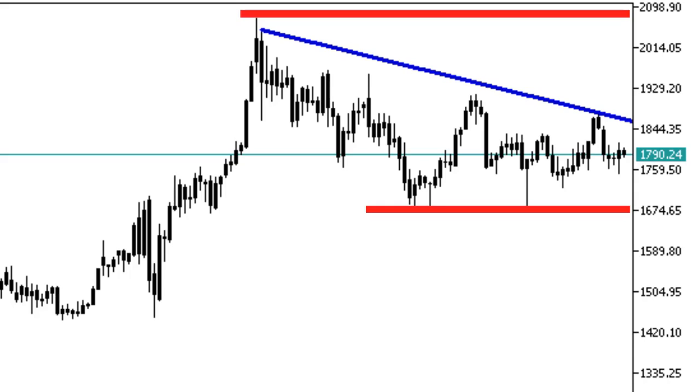The key support is at 1670. The level may magnet the price down in this scenario. Bears must beat the support at 1760 first — that will pave the road to retest the 1670 area.